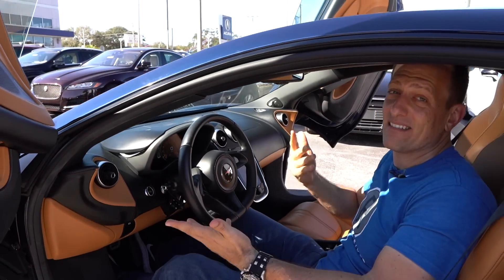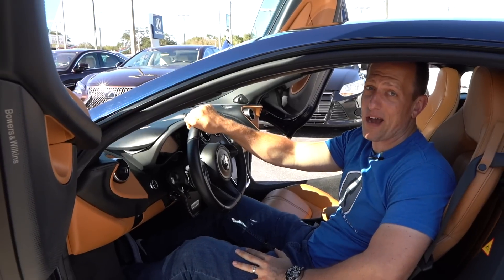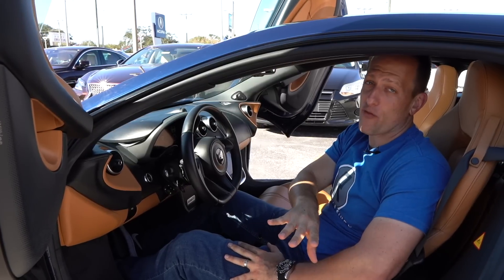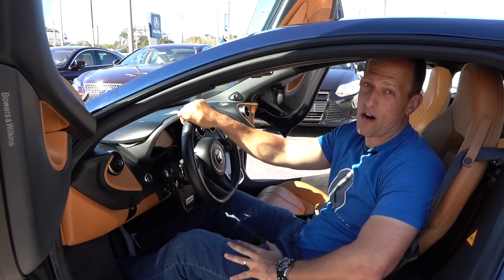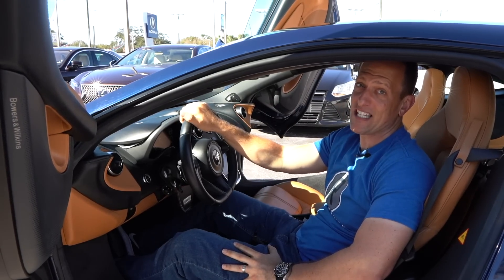The best part MPG-wise is around 16 in the city and 23 on the highway. This is amazing. Before we take it for a spin, let's check out the cargo areas and see how daily driver acceptable this 570 GT really is.